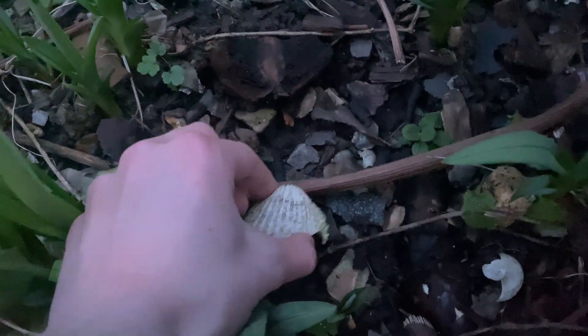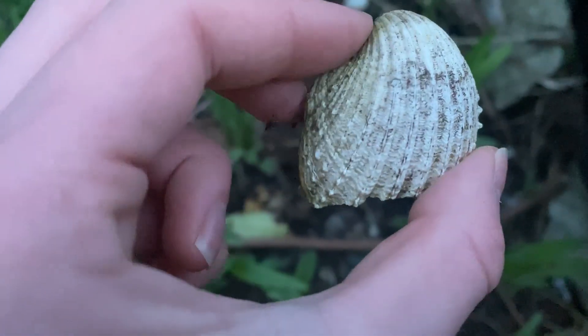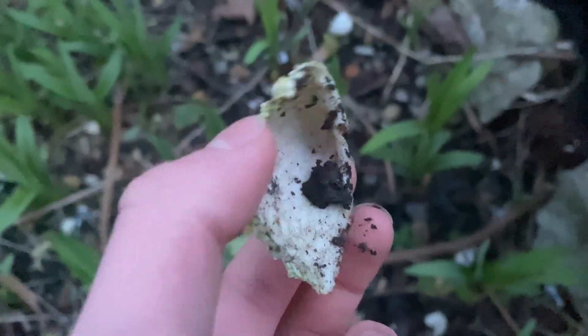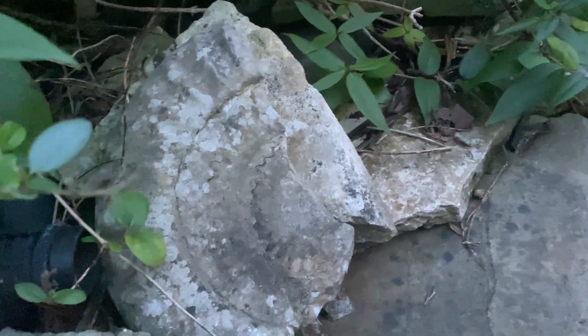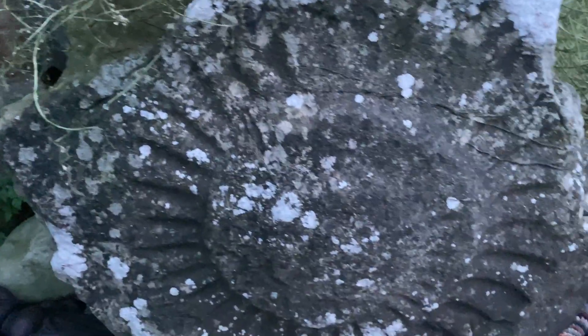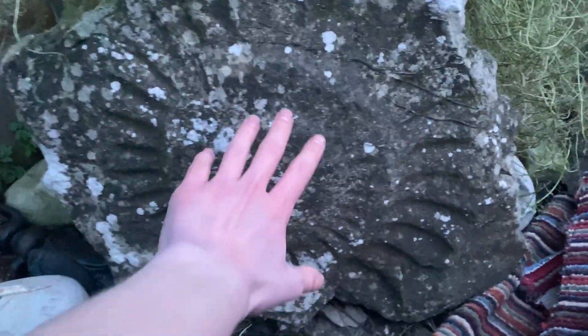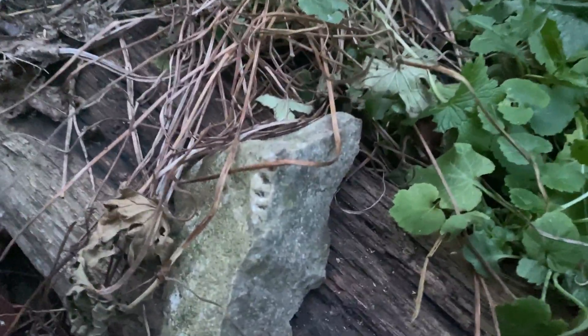Here's the first one — still got spikes on it, but it's a modern one. There's a big one. There's a nice calcified one. A very large one, and a not so large one.